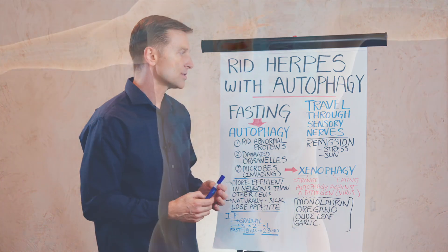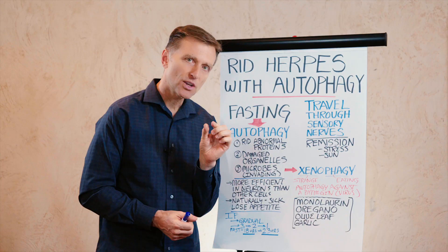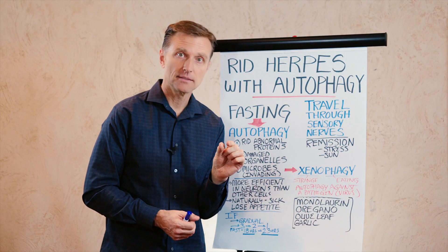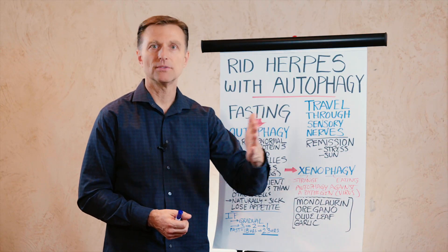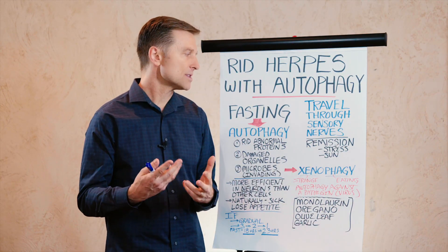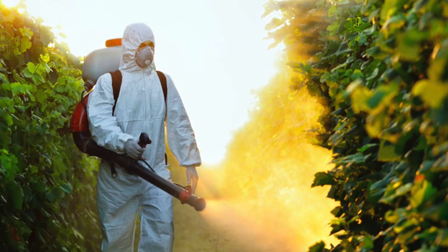The herpes virus travels through the sensory nerves and can even hang out in little nerve cell bodies called ganglion. These viruses can go in and out of remission back and forth, activated by various things like stress, sun, and chemicals — and they can really make your life miserable.